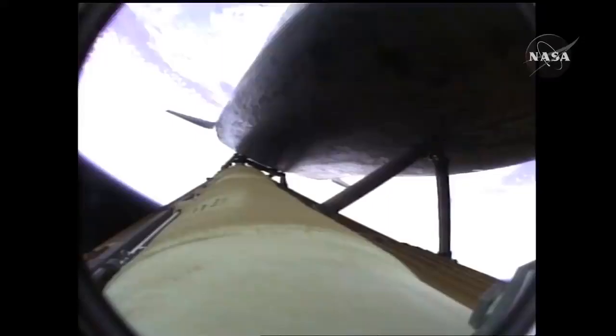Two minutes, twenty seconds into the flight. Thirty-four miles in altitude, forty-eight miles downrange. Atlantis traveling three thousand, two hundred miles an hour.